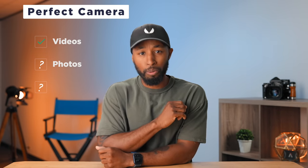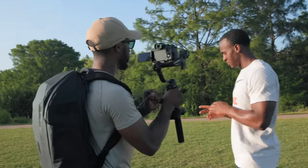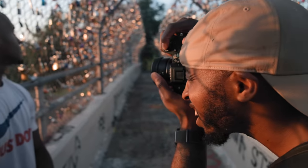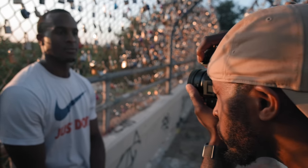Now let's hop into photos. As you guys know, I'm primarily a video shooter, but from time to time I do have to take photos — whether that's for thumbnails or Instagram posts, everybody needs a camera that can do both. So I wanted to take a couple of shots with this camera and see what I could get out of it. In order to fully break down these photos, let's take it into the editor.